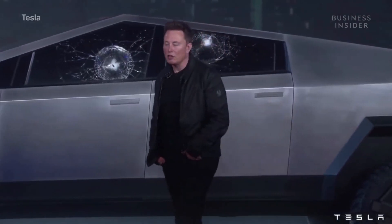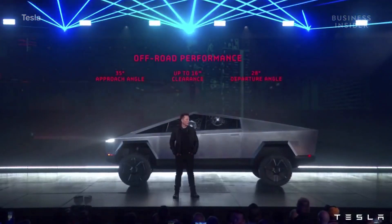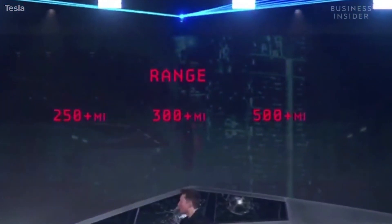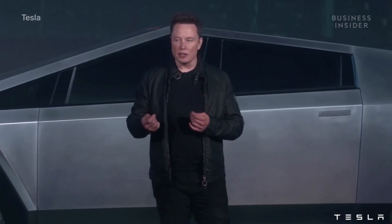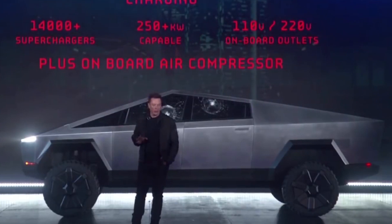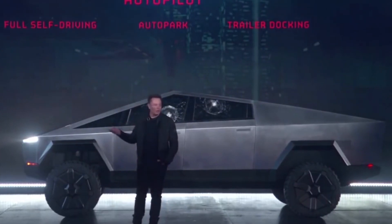Off-road performance — it's gonna have the best approach angle, best clearance heights, best departure angle. For people that are really going off-road, this is gonna be great. You can basically do the Baja rally on this thing. The functionality is within a space that is less than the most popular pickup truck in the United States, the F-150. You don't need a generator — the truck literally is your generator. Because it's got an air suspension, we can tap off the air suspension so you have a pneumatic source. Of course, it will come with autopilot standard.